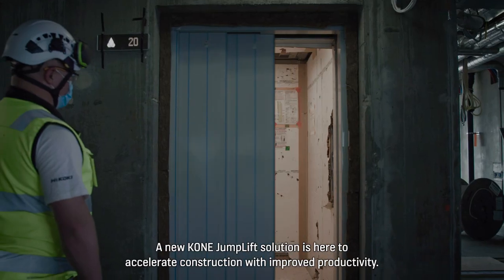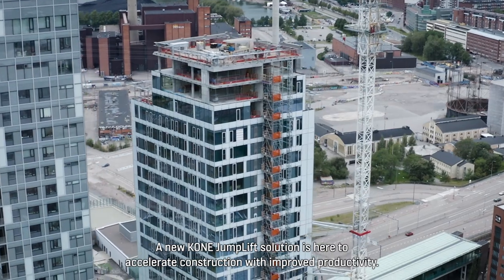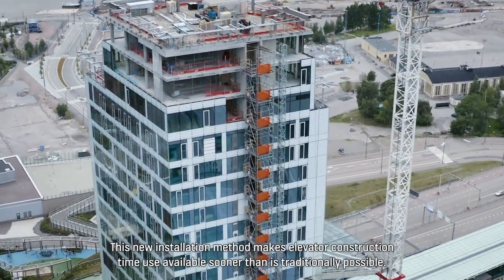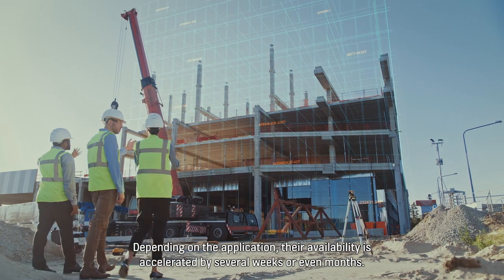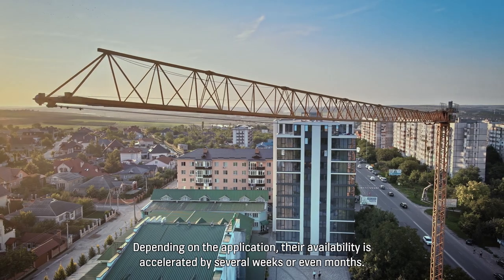A new Kone Dump Lift solution is here to accelerate construction with improved productivity. This new installation method makes elevator construction time use available sooner than is traditionally possible. Depending on the application, their availability is accelerated by several weeks or even months.